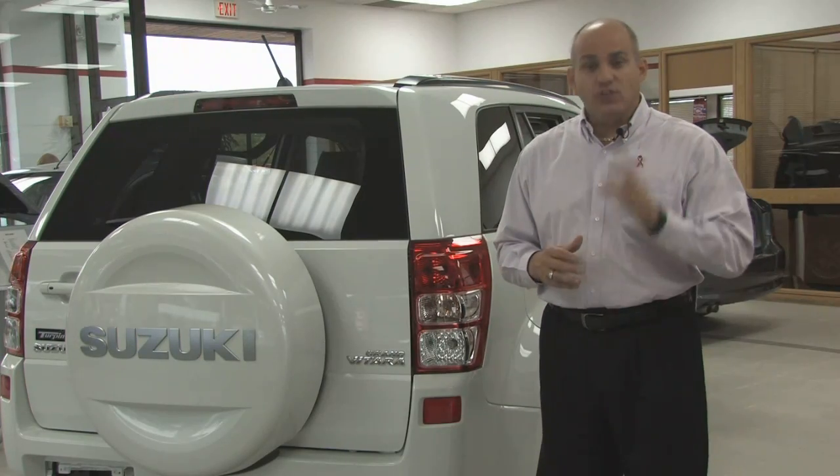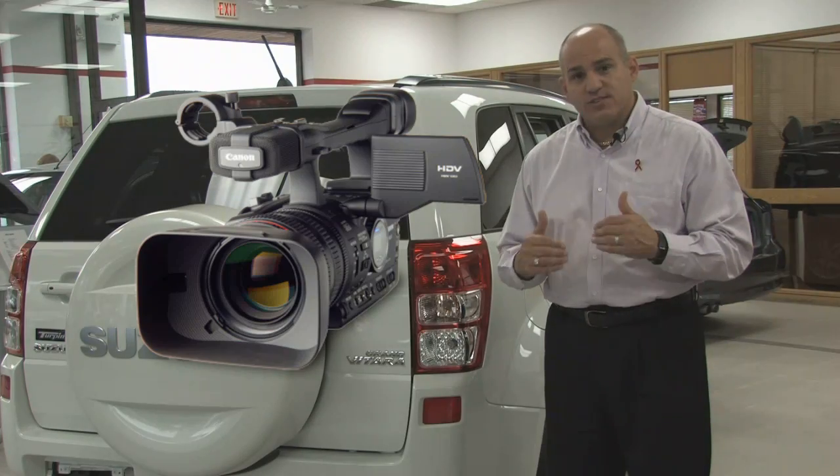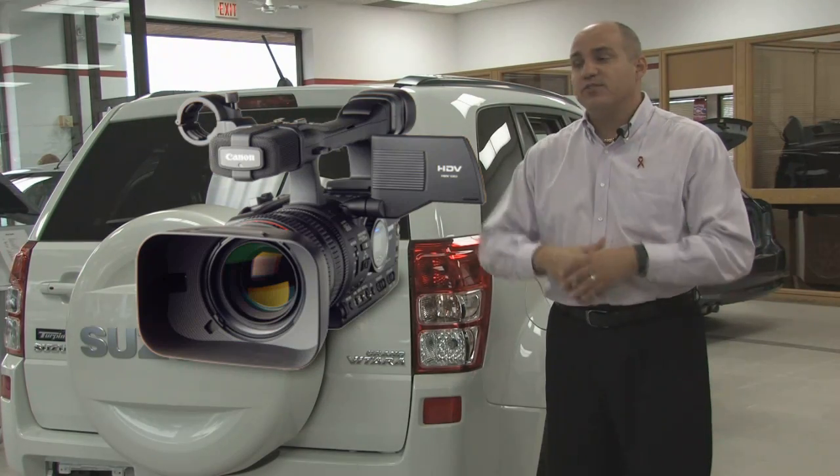We've got all the information you want to see about this vehicle. Click on the videos — you're going to see walk-around videos from our staff, and independent videos from around the world showing how great this vehicle can be.